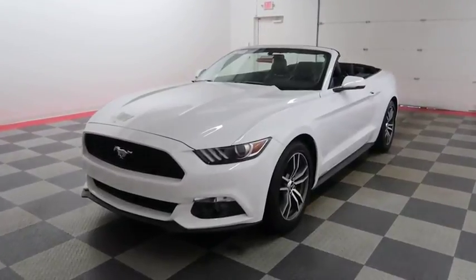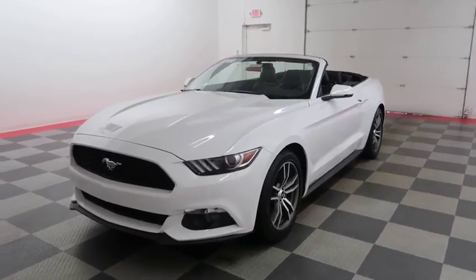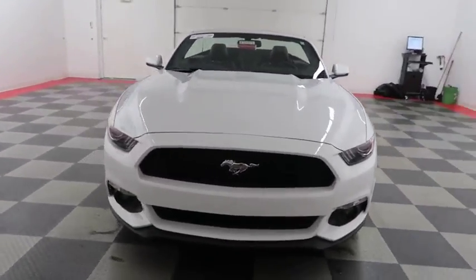Hi, I'm Andy with Holiday Automotive. Today we're going to take a look at a 2017 Ford Mustang. Stock number is A7159.